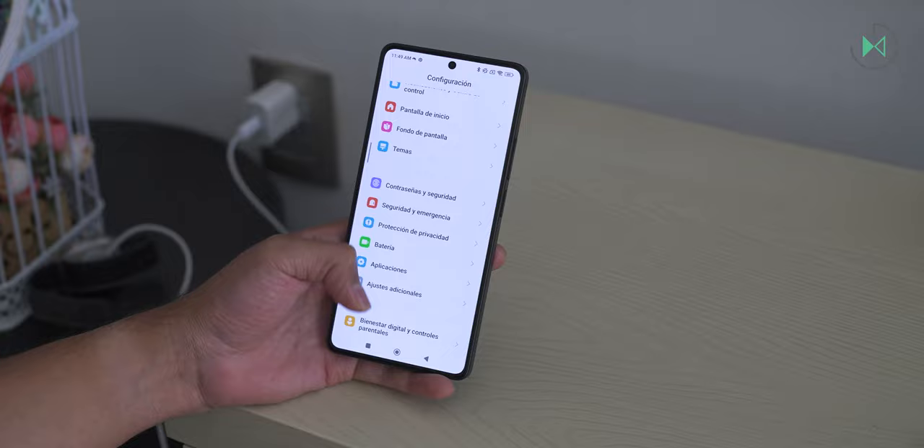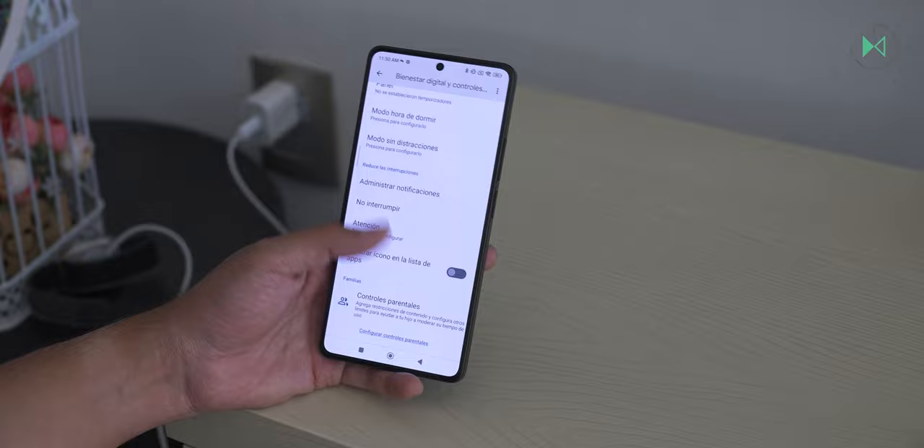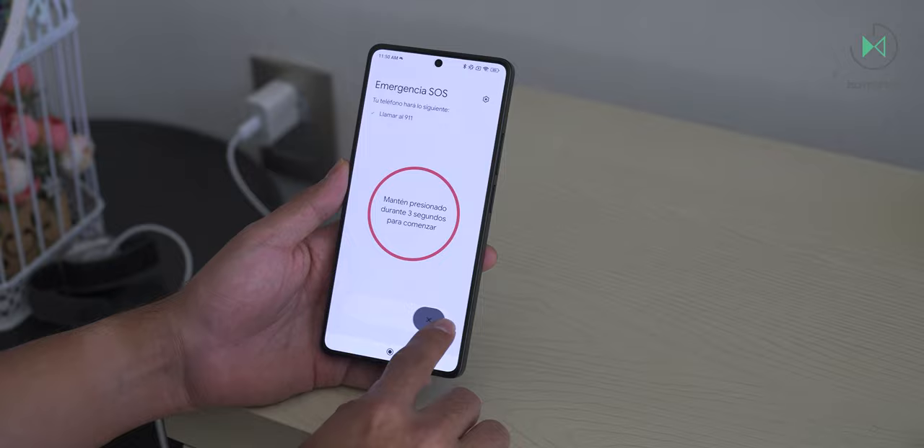Like any modern Android device, it has Digital Wellbeing features to monitor time spent in apps, parental control functions to set time limits for children, and an emergency function to press the power button multiple times to make an emergency call.